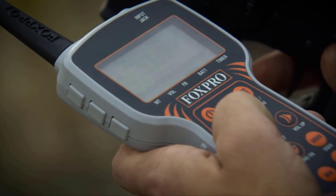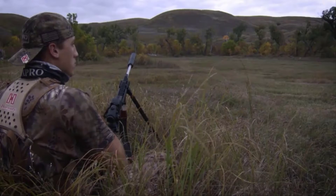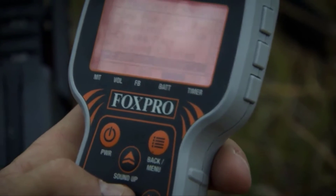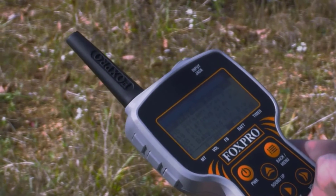The FoxPro Banshee utilizes the TX915 remote control, which offers unrivaled performance and long-range capabilities. The TX915 has a large backlit LCD screen, making it much easier to navigate sounds at night. Sounds in the Banshee remote are listed in categories, making navigation between sounds much simpler.